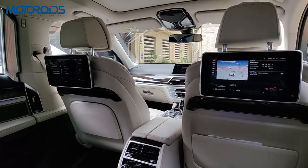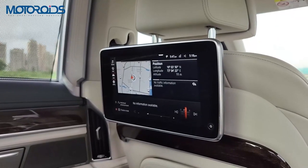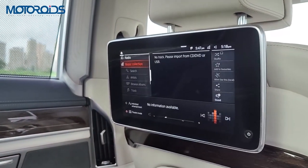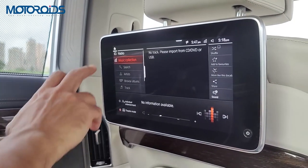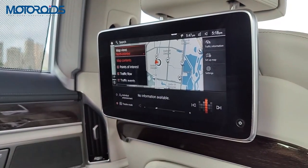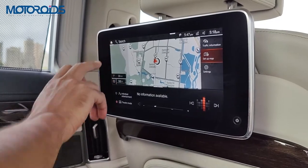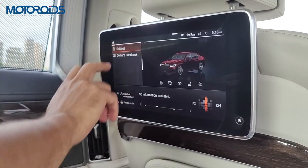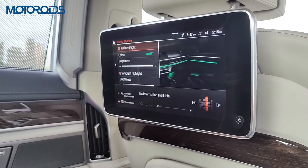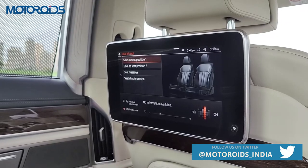There are two individual reading lights for each passenger, controllable by button. You get a coat hook, vanity mirrors with illumination for both passengers, and beautiful high-definition touchscreen displays for entertainment. Inside the menu you have controls for media — the car has onboard memory so you can save and play your own media via USB. You get navigation where you can suggest a destination to the driver. You can also change rear display, interior lighting, and ambient lighting with 11 colors or designs.